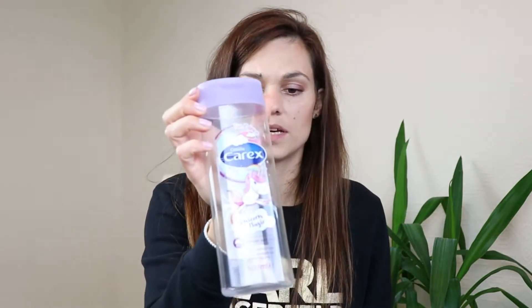Next is a Carrick shower and bath gel. I didn't like that one at all — I used it but didn't like the smell of it. That's a definite no.